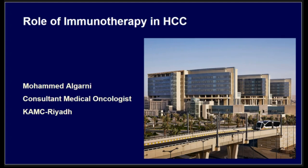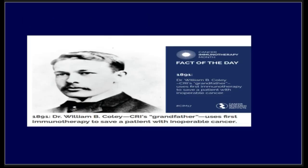I will be talking about the role of immunotherapy in HCC. This is William Coley, a man now receiving a lot of appreciation 100 years after he started thinking about the role of immunotherapy in treating cancer. It was in 1891 when he started to use an unusual approach, injecting people with incurable cancer with bacteria to induce an immune response, and he proved there was some response.